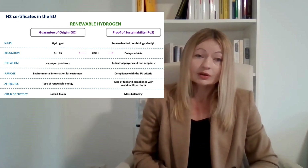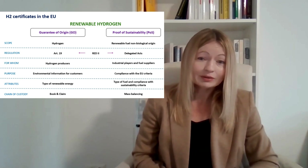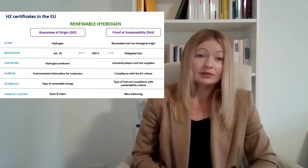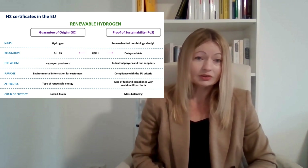If you have any specific questions about these main criteria or about this table, please let me know in the comments. Subscribe to my channel if you would like to know more about hydrogen and other topics connected with regulation in the energy sector. Thank you for your attention.